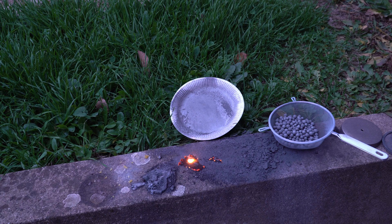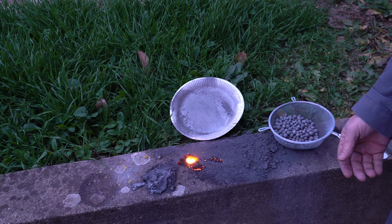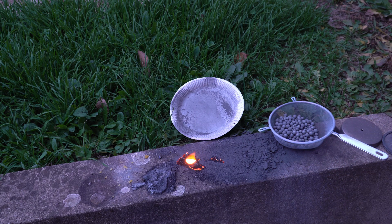When getting sufficient air — oxygen from the air — it burns very brightly. And there's a popping noise.